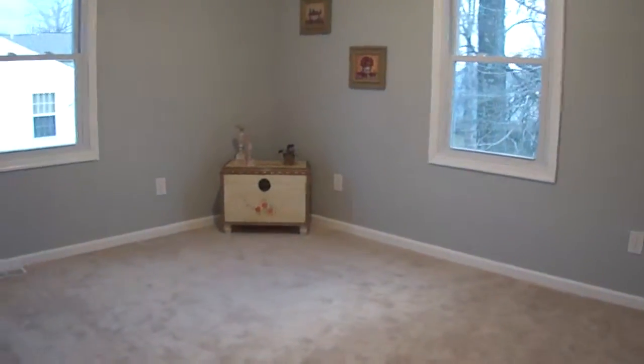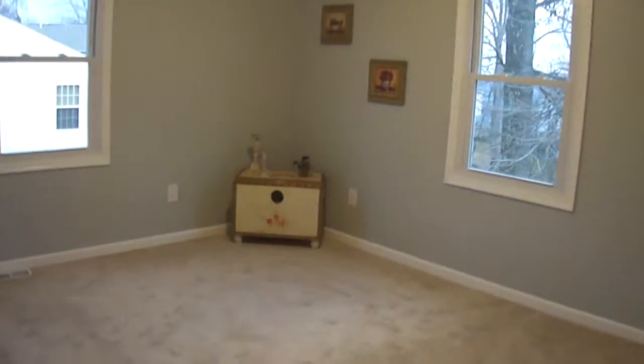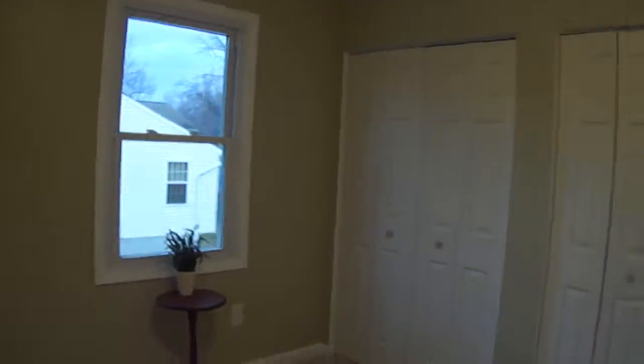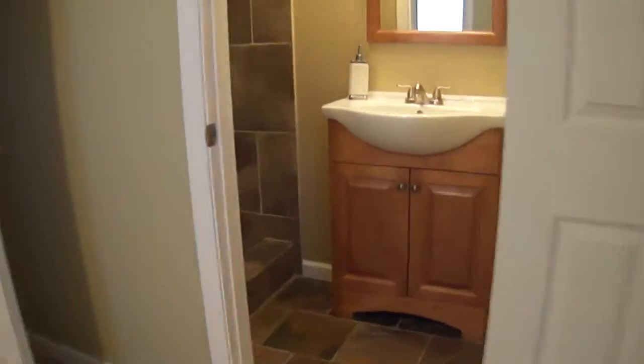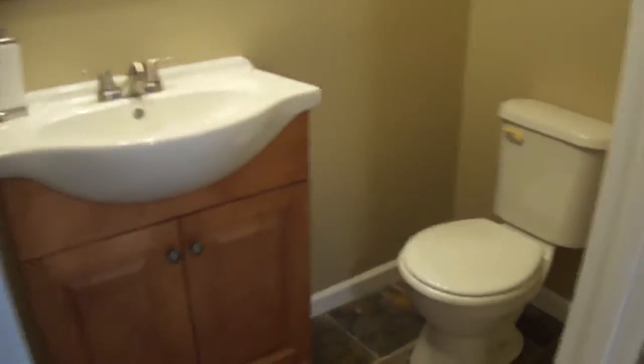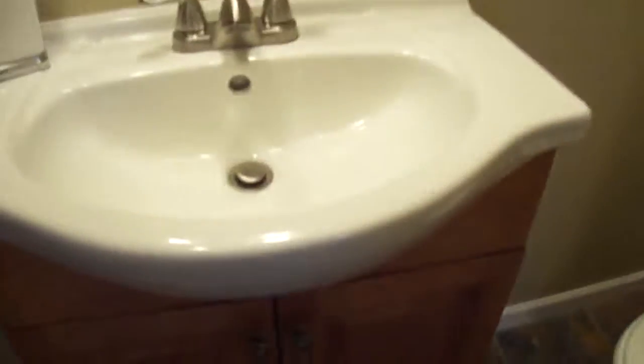And then come down this way — bedroom number three. All of the dimensions are listed on the MLS and should also be on whatever website you're watching this on. This is the master, which has a nice double closet. The en-suite bathroom has nice textured slate tile work all throughout, and I really love these modern vanities — the sink sticks out like that, it's really nice looking.